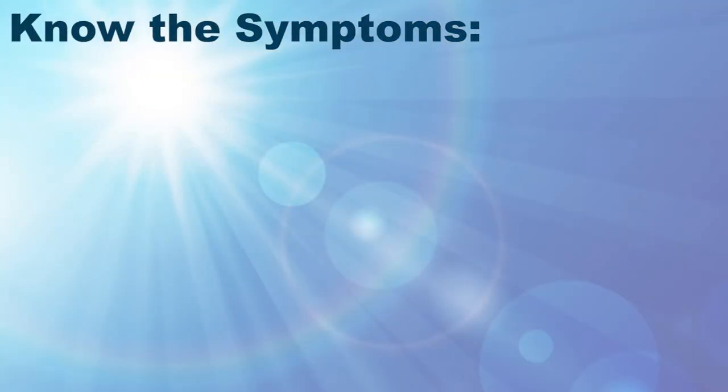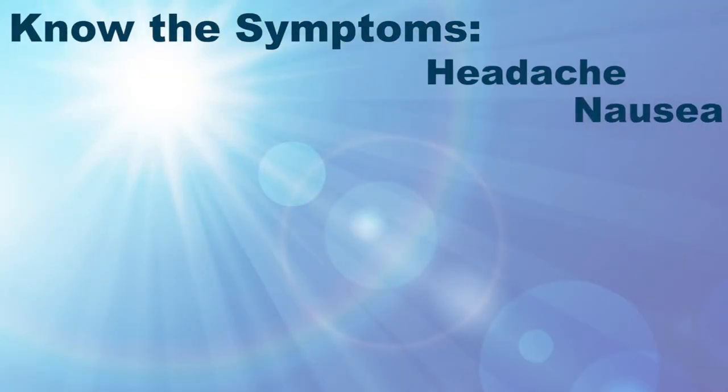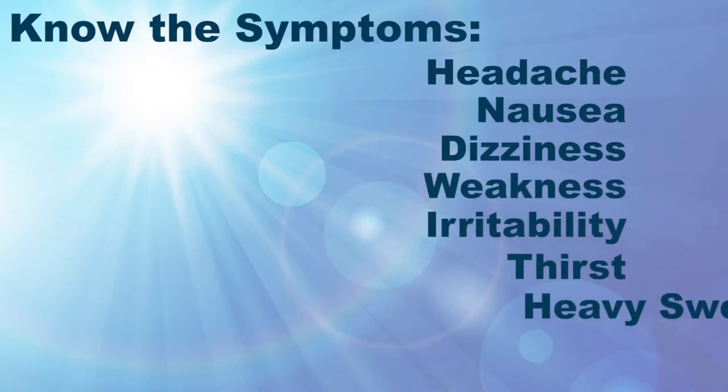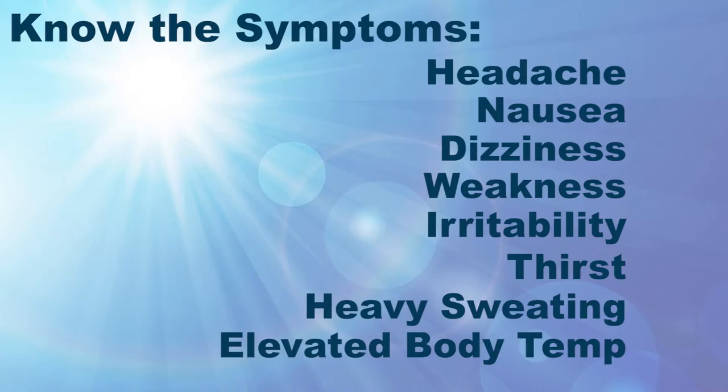Seek out shade during rest breaks and take breaks when you feel symptoms of heat illness. Know the symptoms of heat illness, which include headache, nausea, dizziness, weakness, irritability, thirst, heavy sweating, and elevated body temperature.